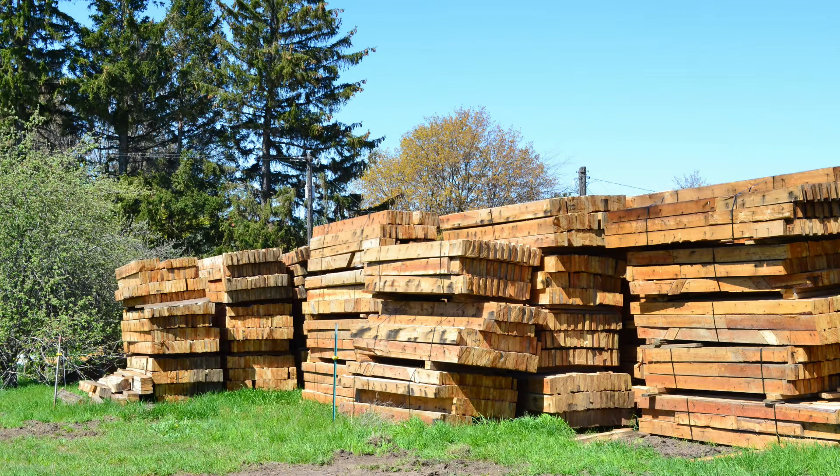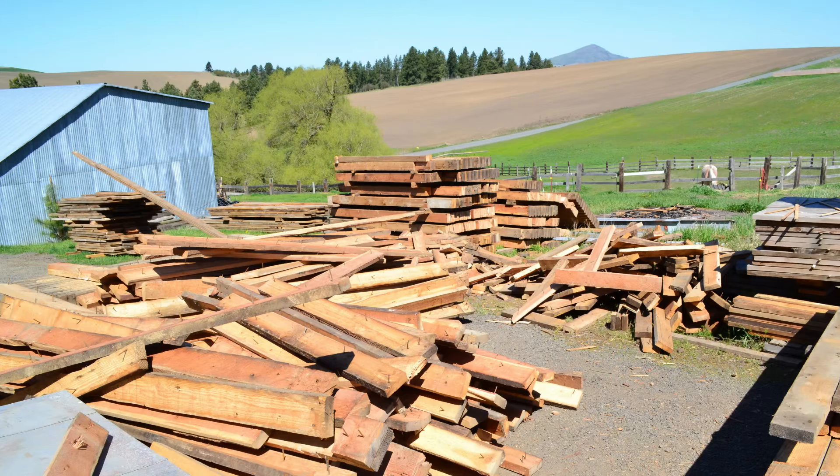Almost every farm had a grain silo and as they aged and came into disrepair, Viridian was there to rescue this precious resource. In the past, these silos were often knocked over and forgotten after they were no longer useful. Now these timbers have found a home in our factory and are being turned into tables like this.